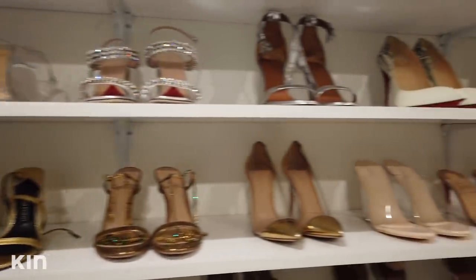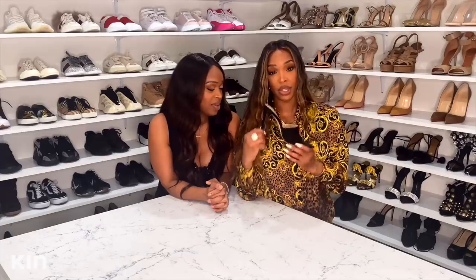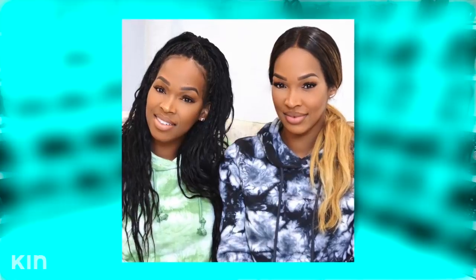These beautiful Gianvito Rossi sandals were bought by her sister, and she loves them so much she wishes she had two pairs so she could wear them all the time without worrying about ruining them. Growing up as twins they dressed alike, but in adulthood they've established their own styles. Malika enjoys Khadijah's closet vicariously, and Khadijah loves the really nice gifts Malika buys her — and gets to borrow them.